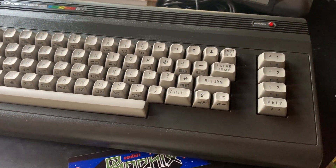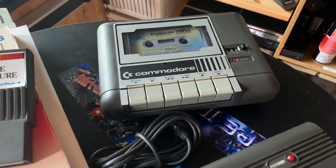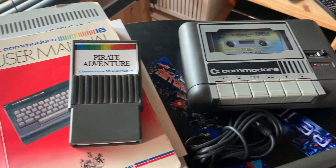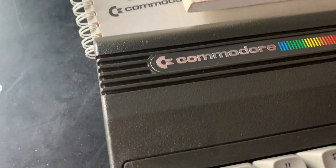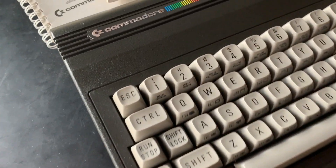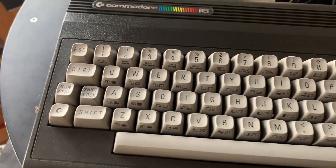The underdog that is the Commodore 16. Yes, it's an underdog. It's an awful computer. It's horrible. It doesn't play games very well. It was badly thought out. But you know what? I love this machine. Back in the day, my friend had one of these and I never understood what market it was aimed at. It was just an odd thing.